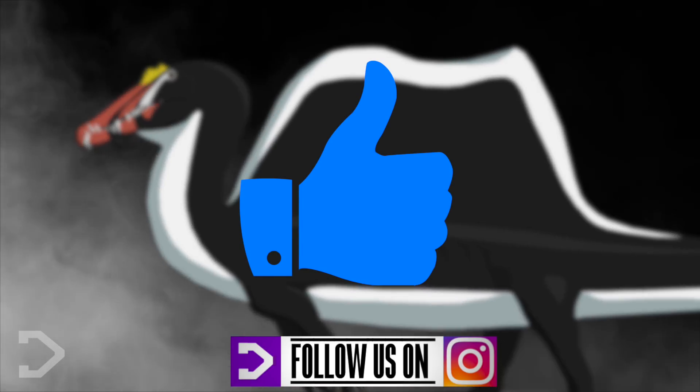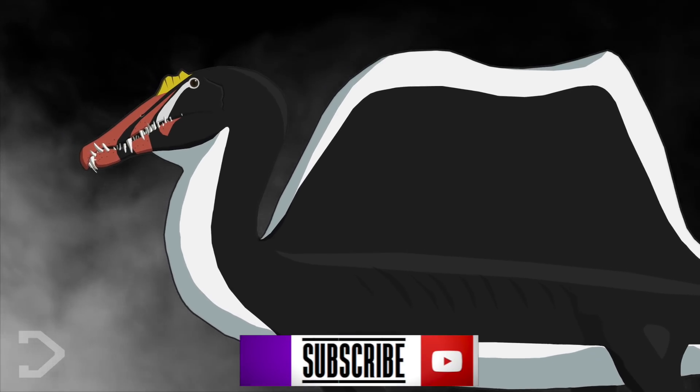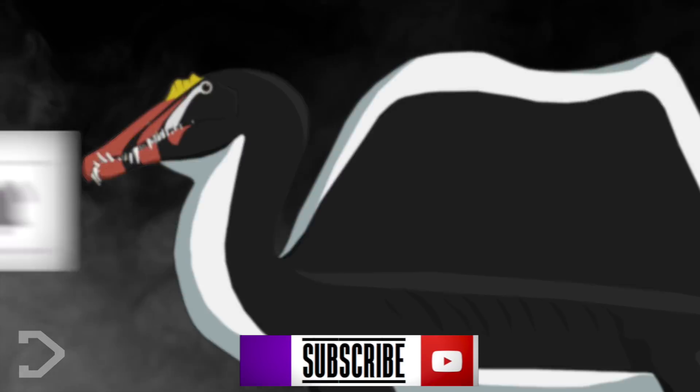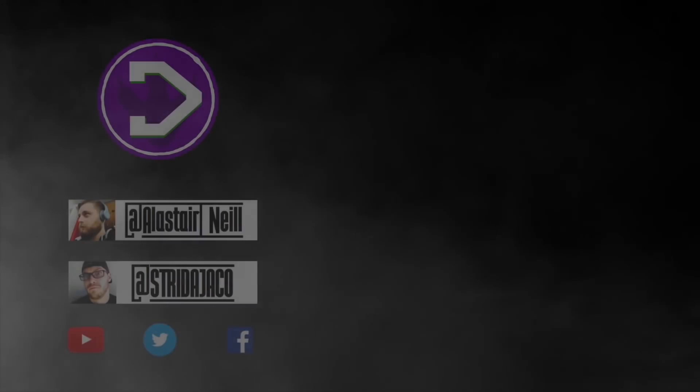If you liked this video, be sure to give it a like to show your appreciation, and if you learned something new, be sure to subscribe to our channel for more dinosaur content, and remember to hit that notification button to stay up to date. I've been your host Alistair, and we'll see you in the next one.